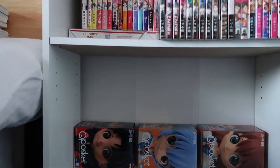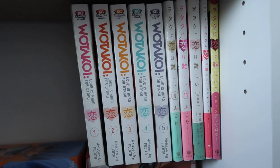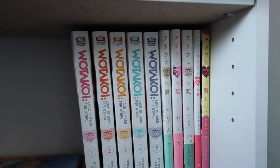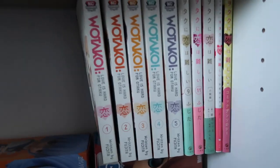I'm going to start putting the taller Kodansha up first — the Watakoi, the Sweat and Soap, Something's Wrong With Us. I do have a lot of Watakoi. I have some volumes in Japanese, I have the comic anthology, the guidebook, and the light novel. So that's all of Watakoi — let's put up the Sweat and Soap now that it's complete. This is so hard to do with one hand, but we got Sweat and Soap.